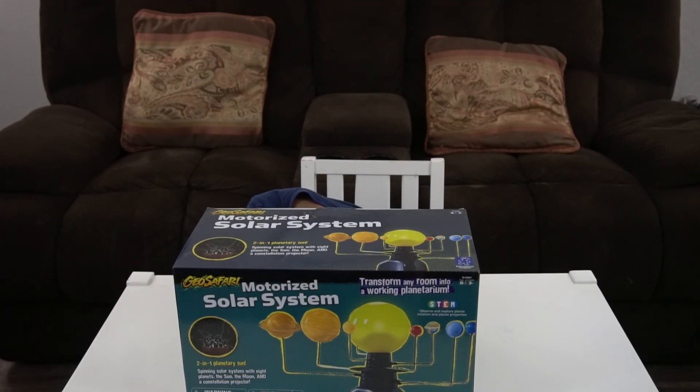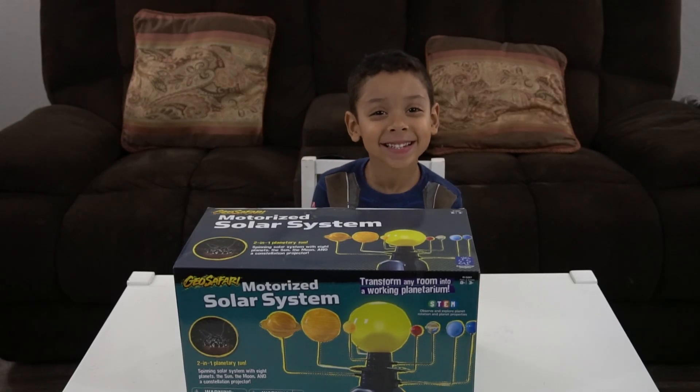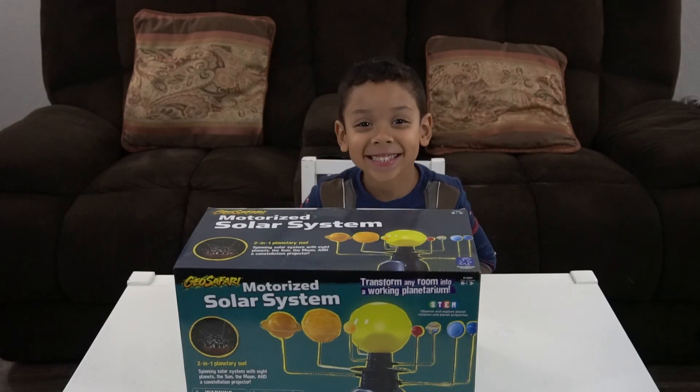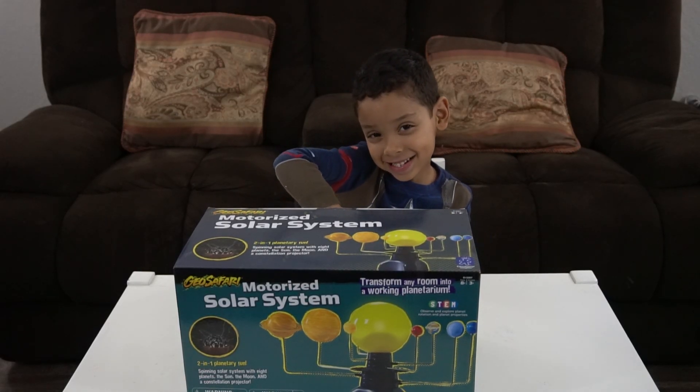Hey everybody, welcome back to Playtime with Sean. Hey! Hi Sean. There you go. Where are you hiding? Right here. Down there?